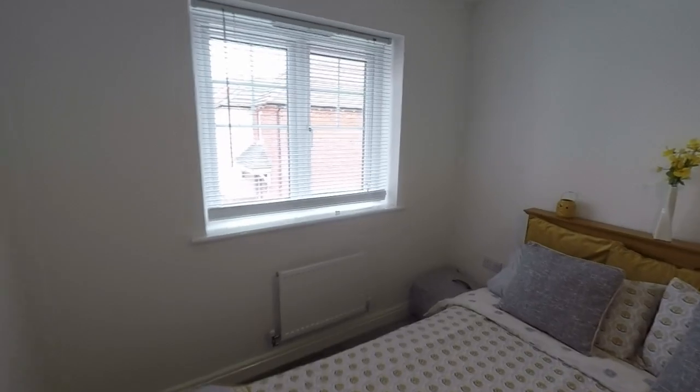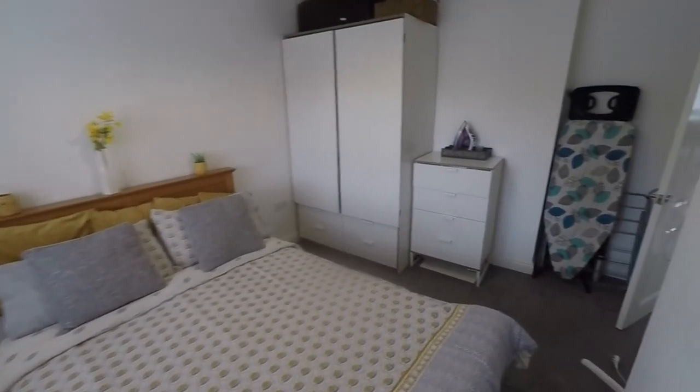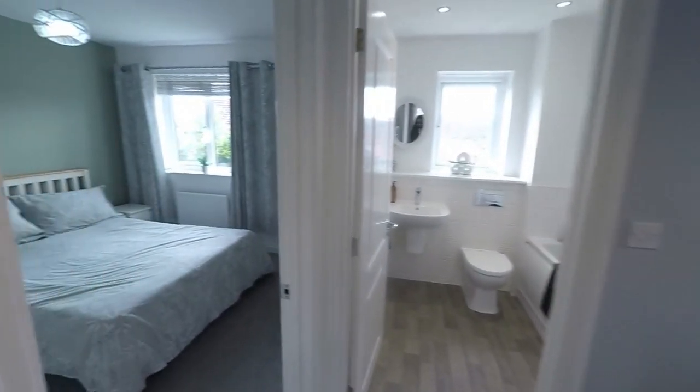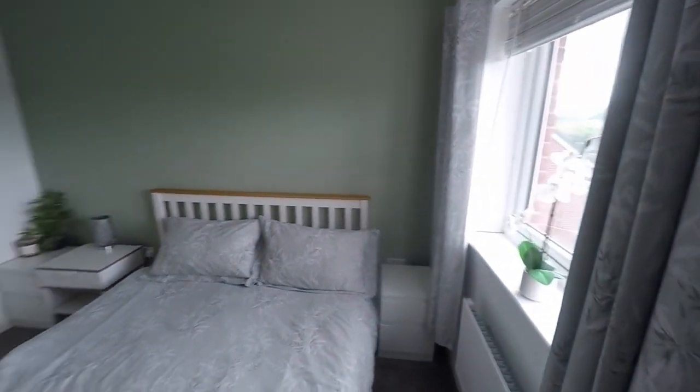In through here we have bedroom number two — another double room, again with lovely bright neutral decor throughout. That is bedroom two.